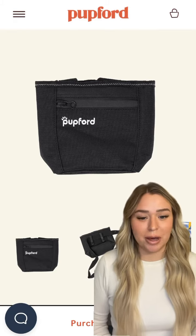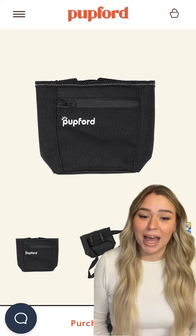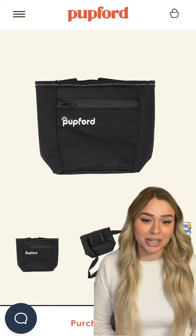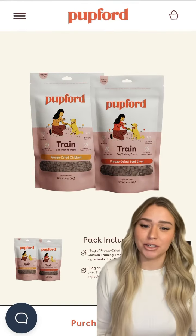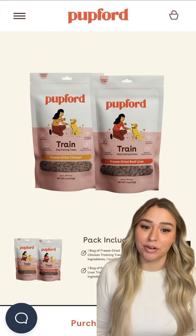Next up is a treat pouch. It's never too early to start reinforcing behaviors that we want repeated, and a treat pouch is a great way to always have treats conveniently handy on your person. And of course you're going to need plenty of treats. My treats of choice that I use with my personal dogs and clients are the Puffer training treats.